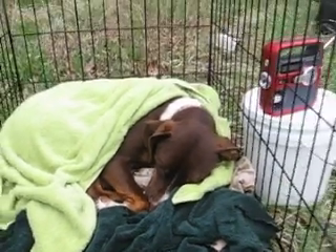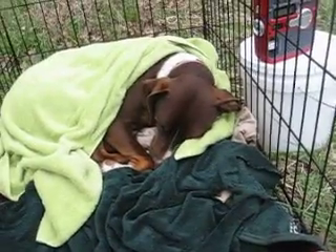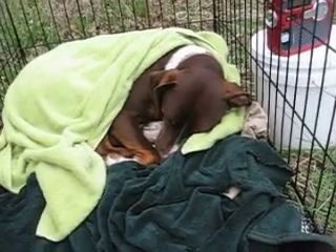I set up her crate outside so she can chill, because she actually tried to curl up on a tarp, which is pretty sad. Her crate's set up now, and she was a little cold because it's windy, so she's all tucked in.